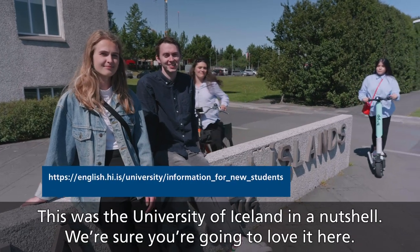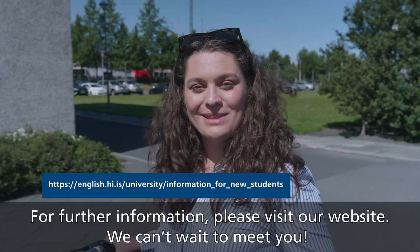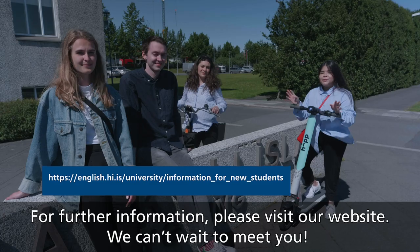This was the University of Iceland in a nutshell. We're sure you're going to love it here. For further information, please visit our website. We can't wait to meet you!